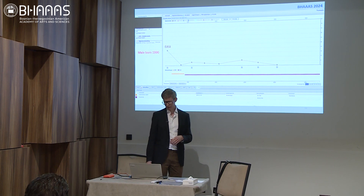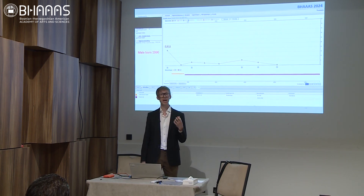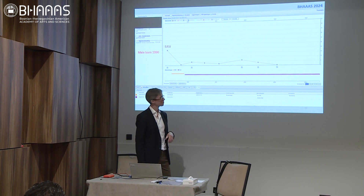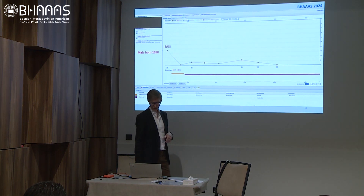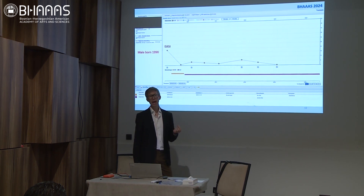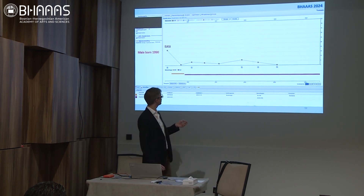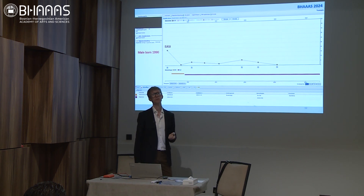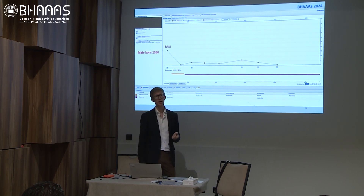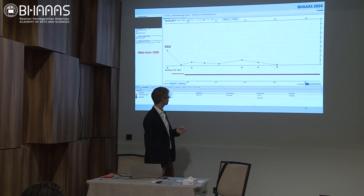Let me show you examples of the interface that we as healthcare providers can access and discuss with patients. This is a male patient born in 1990. You can see he initially had treatment with methotrexate. The EASI score was quite high prior to treatment and considerably lower — almost zero — after starting methotrexate. Then something happened: methotrexate stopped and you can see the purple bar, which is dupilumab. The reason he stopped methotrexate was nausea, which you can read down here.